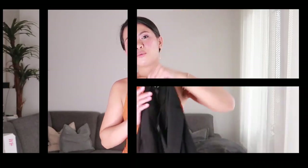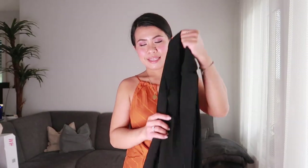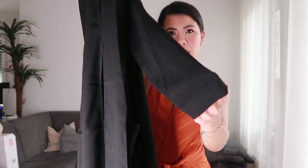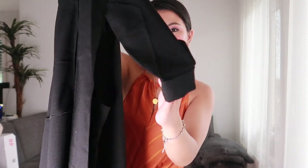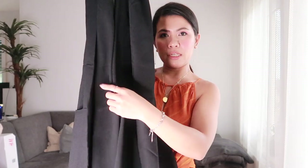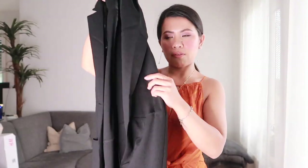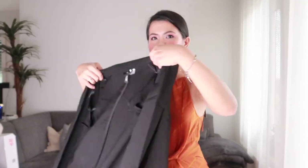My last item is this lightweight knee-length coat. It has a folded hem and two pockets in the front. It doesn't have any zipper or buttons in the front, but I like it. I've already worn it actually. This is how it looks when you wear it.